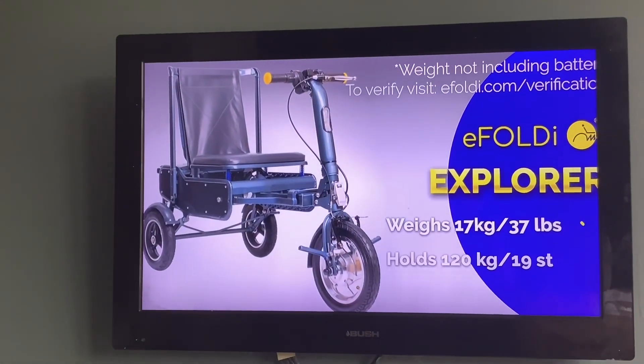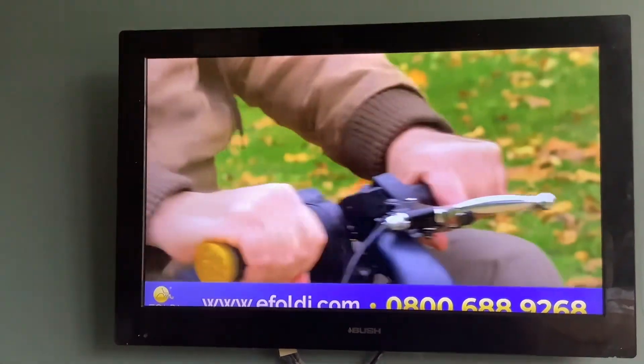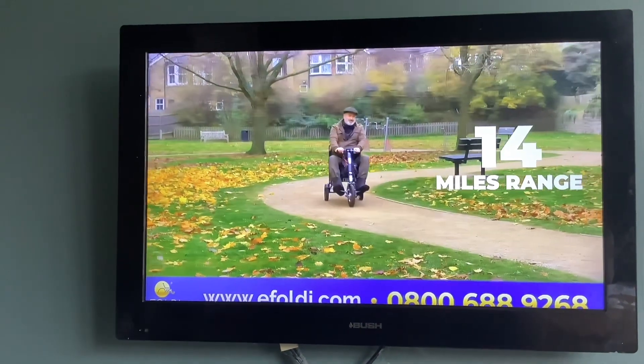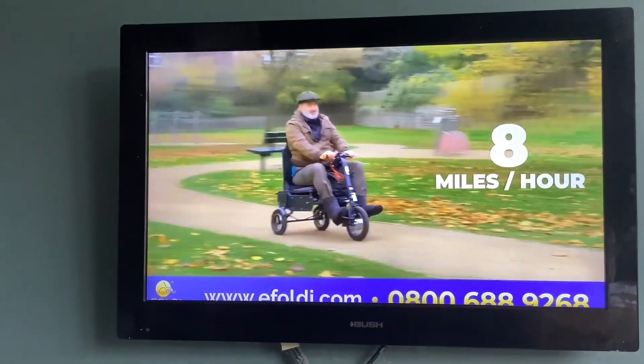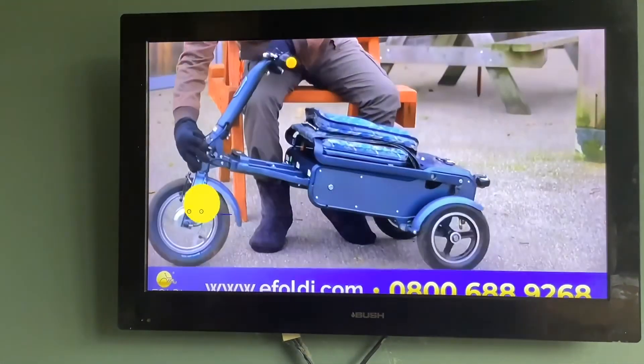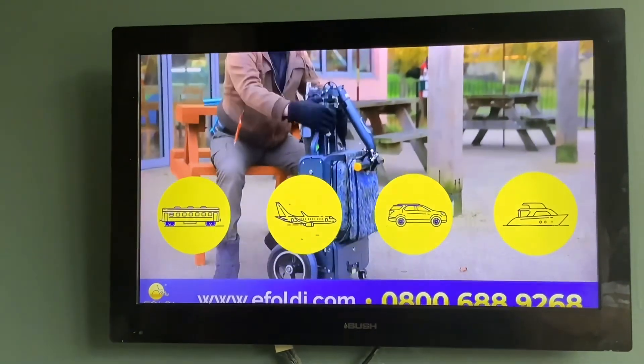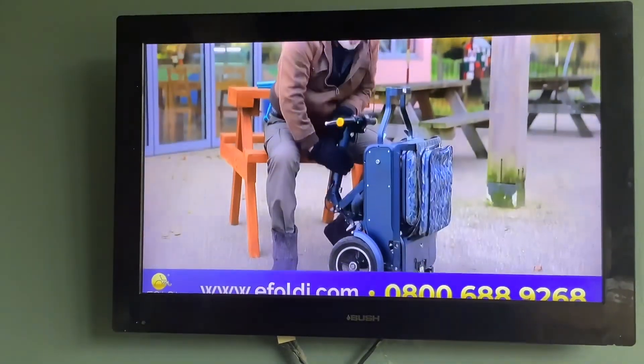The eFoldi Explorer weighs just 17 kilograms, but with the ability to hold 19 stone, it has a 14-mile range from a single charge. A top speed of 8 miles per hour — road-legal and airline-compliant too. So whether it's trains, planes, cars, coaches, or cruises, the eFoldi Explorer is the perfect travel companion.